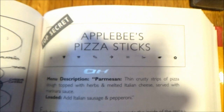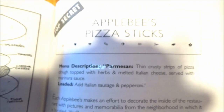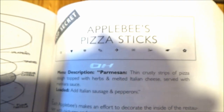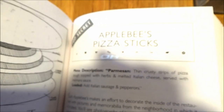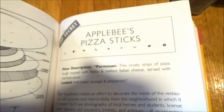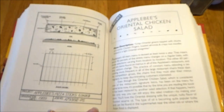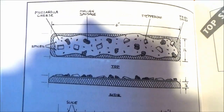We also have Applebee's Pizza Strips — thin, crusty strips of pizza dough topped with herbs and melted Italian cheese, served with marinara sauce. You can load it up by adding Italian sausage and pepperoni to the mix. That'll serve 6-8 as an appetizer. And these are your blueprints for the pizza strips.